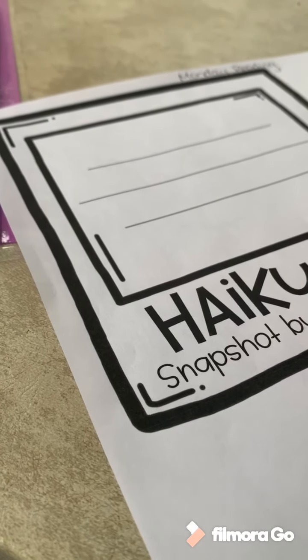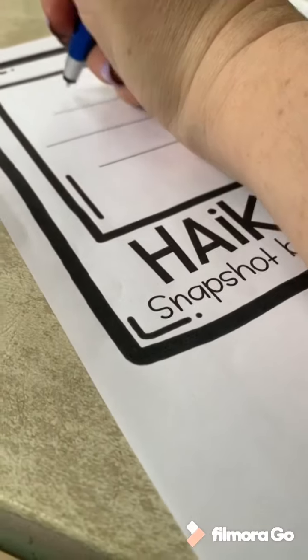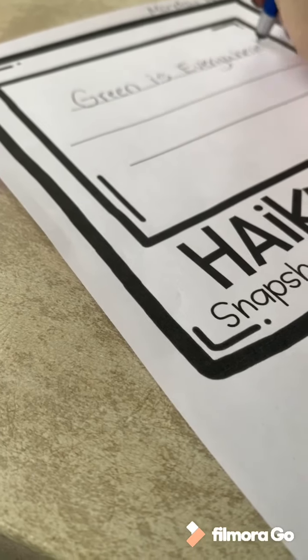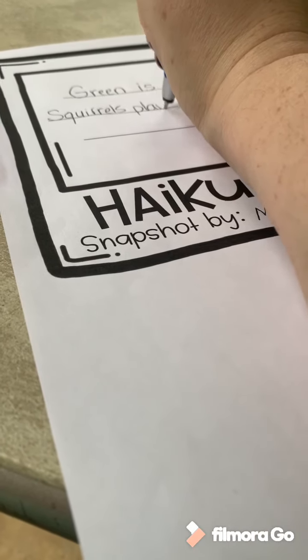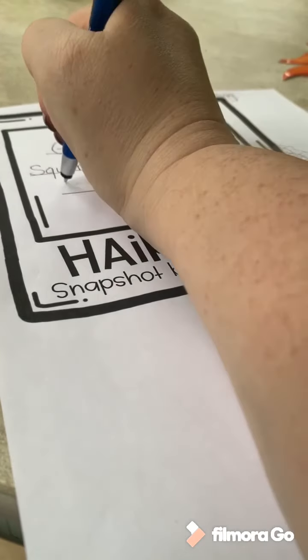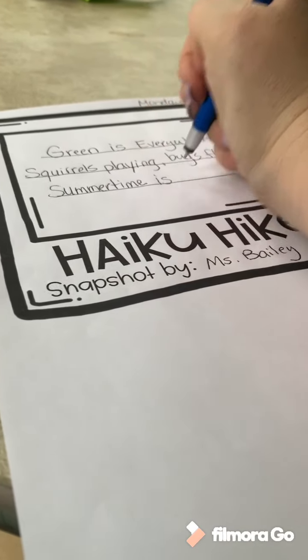I'm going to write my name — Miss Bailey. Then I write my haiku: 'Green is everywhere / squirrels playing bugs flying / summertime is here.' Writing it out line by line on the snapshot sheet.